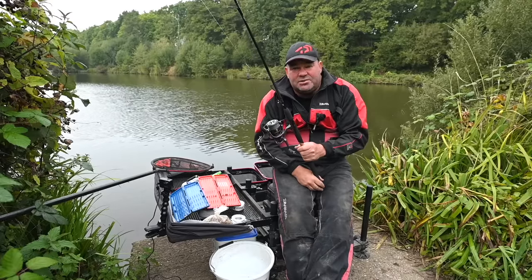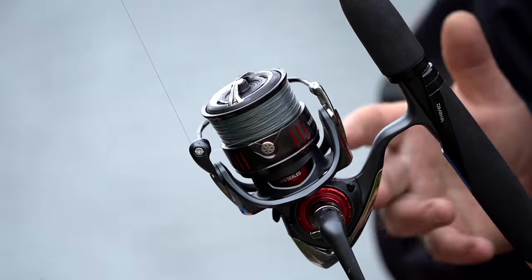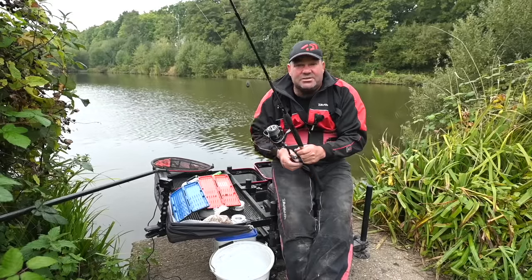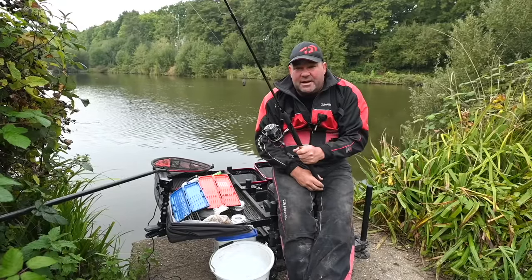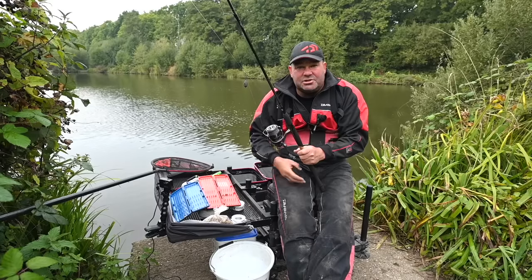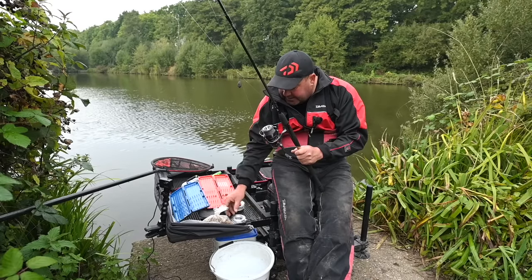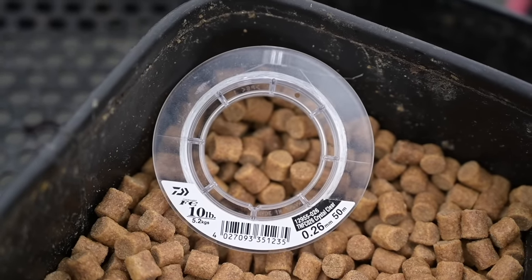Everything's got to be strong and durable. The main line is 10 pound Daiwa ST — it might seem heavy to a lot of you, but strength and durability here isn't about landing one big fish. It's about: if they come on in the last hour, can I catch 10 in 10 chucks and win the match without my gear letting me down? The answer is yes. I also use a fluorocarbon shock leader — Daiwa 10 pound — I want my shock leader to be at least as strong as my main line.